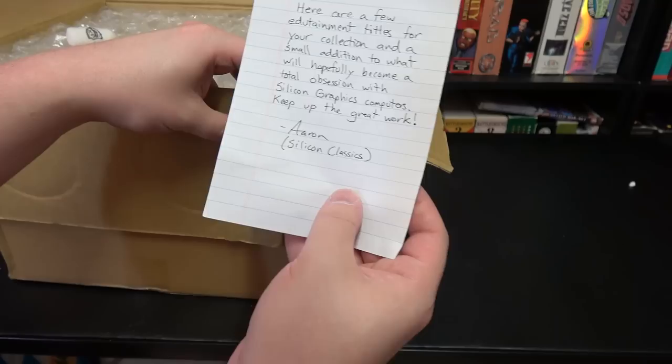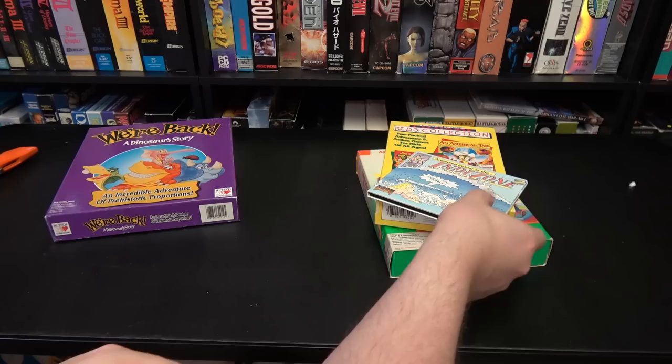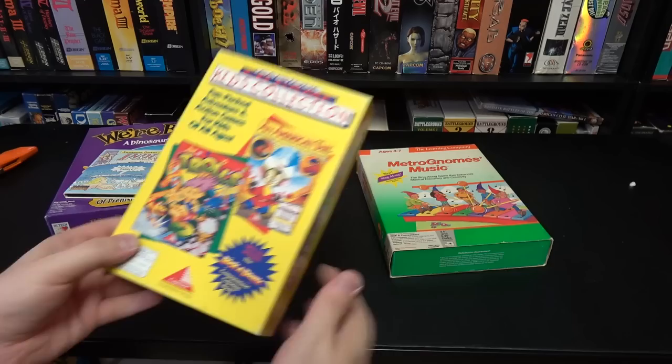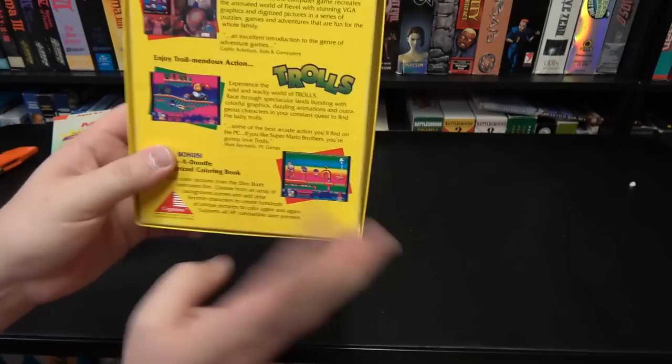Got one here from Aaron of Silicon Classics — he has an awesome channel. There's a Dinosaur Story, an incredible adventure of prehistoric proportions — I genuinely didn't know this was a game but it's for the PC. Awesome Power in the Indie Zone 2, some Silicon Graphics stuff with Doom. A couple more edutainment things: Music Gnomes Music by The Learning Company, and the Capstone CD Game Kids Collection with An American Tale and Trolls. Thank you very much, Aaron.